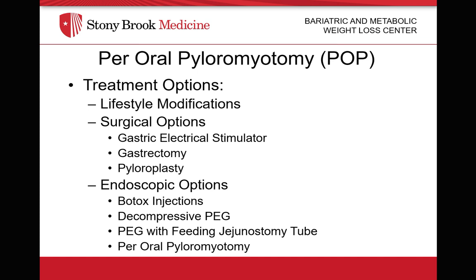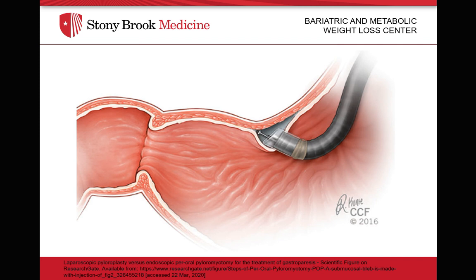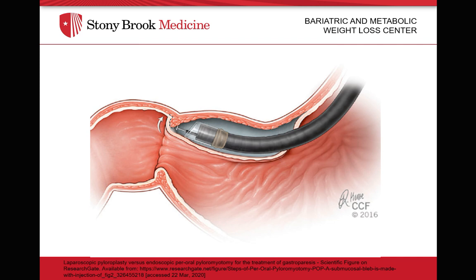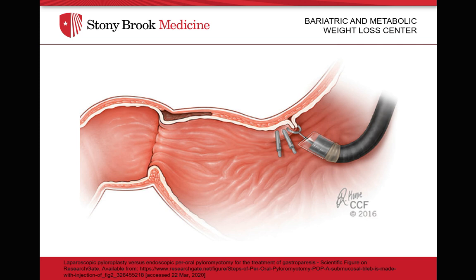Our last option and the focus for the rest of the talk is the per-oral pyloromyotomy, or POP. POP begins by injecting a mixture of saline and methylene blue into the submucosal space approximately 3 to 5 centimeters proximal to the pylorus. A 1.5 centimeter transverse incision into the mucosa is made using cutting energy to allow the scope and cap to enter the submucosal space. The submucosal tunnel is then extended toward the pylorus. The pylorus is then cut using coagulation. The mucosotomy is then closed using Boston Scientific Resolution 360 clips in a transverse fashion.